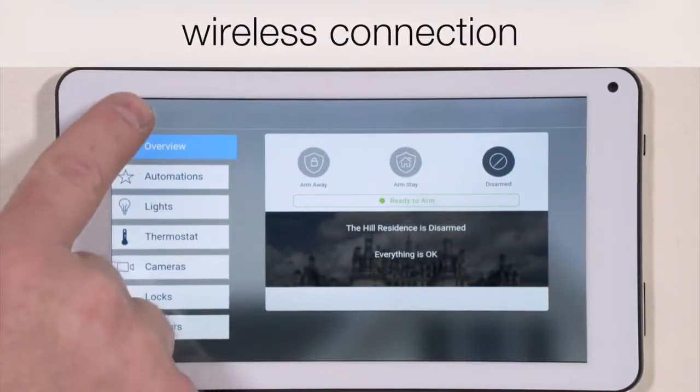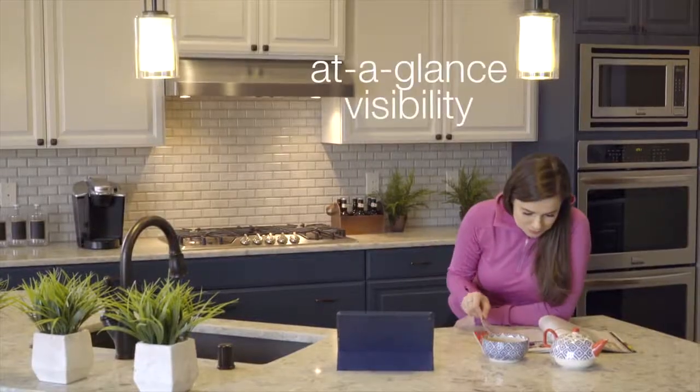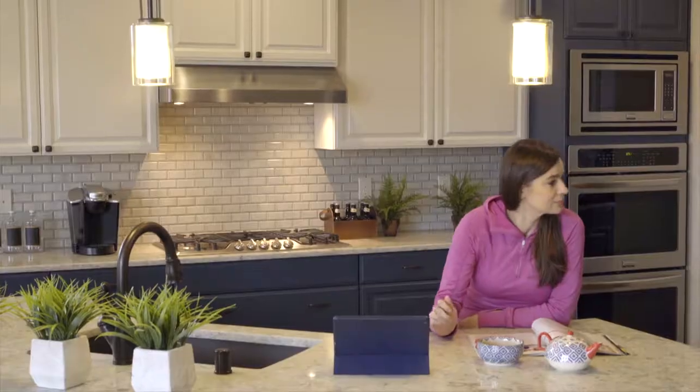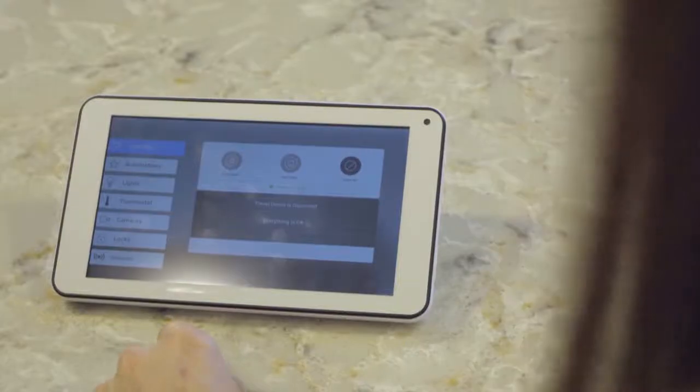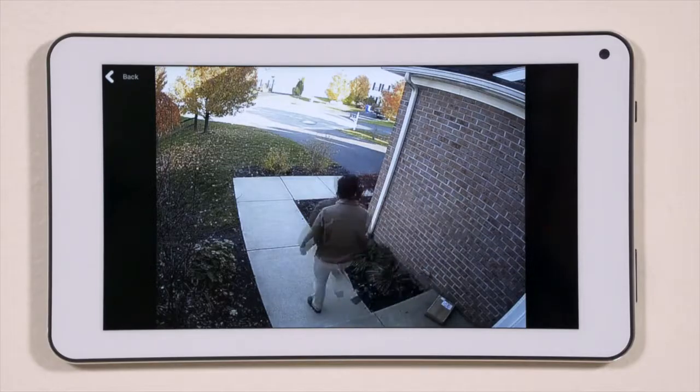The UltraSync touchscreen connects with the UltraSync hub wirelessly and provides at-a-glance visibility to system status and easy operation through an icon-operated interface that allows system owners control of their system from multiple locations throughout their property.